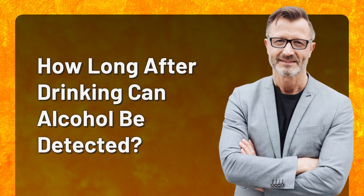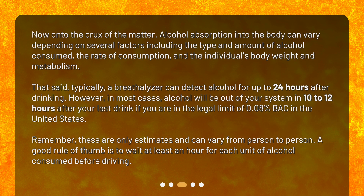How long after drinking can alcohol be detected? Alcohol absorption into the body can vary depending on several factors, including the type and amount of alcohol consumed, the rate of consumption, and the individual's body weight and metabolism. That said, typically a breathalyzer can detect alcohol for up to 24 hours after drinking.